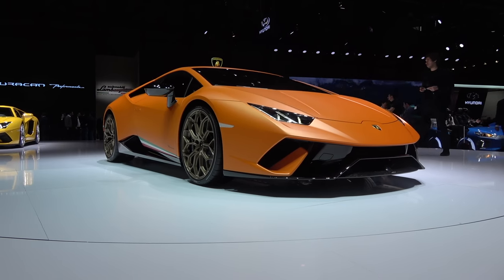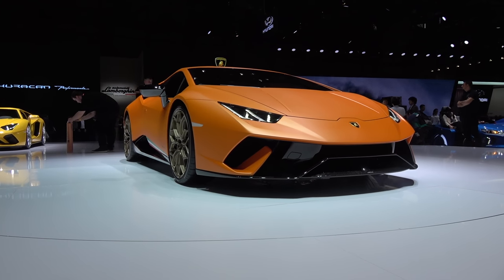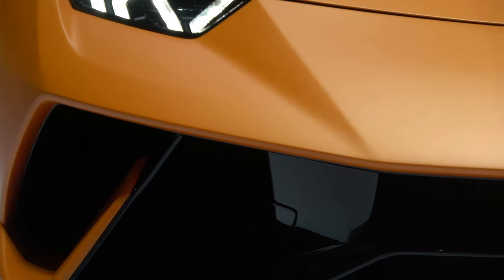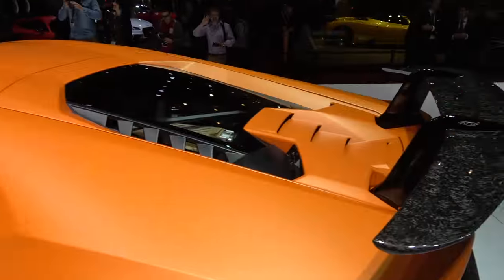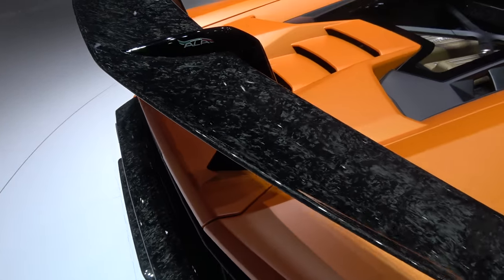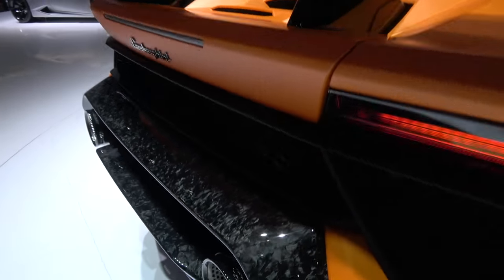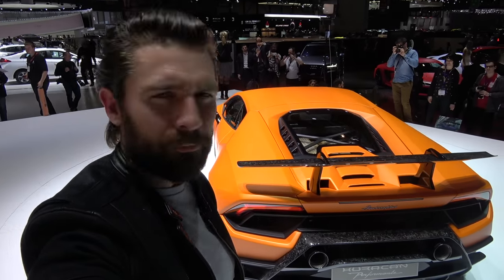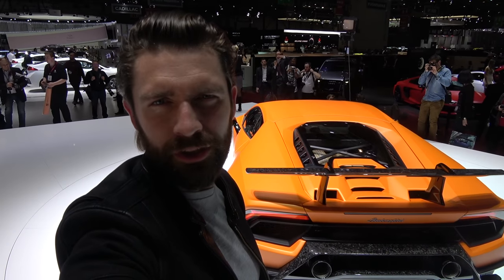The Lamborghini Huracán Performante — we've all heard things about this car and it's probably fantastic. It looks great. I've never been a huge Lambo fan, but what I do love — and this has been controversial; not everyone likes it — is they have gone so big on the exposed carbon. Look at it on the back end, it looks like something out of Marvel. Something I would consider, but I'm not sure I'm fully in the game for it just yet.